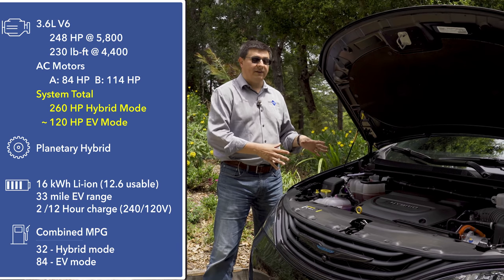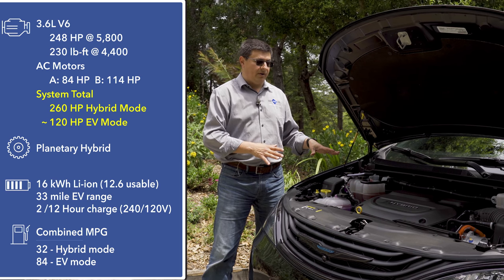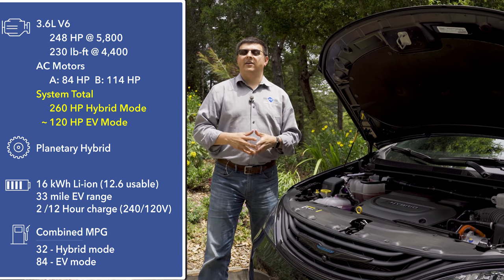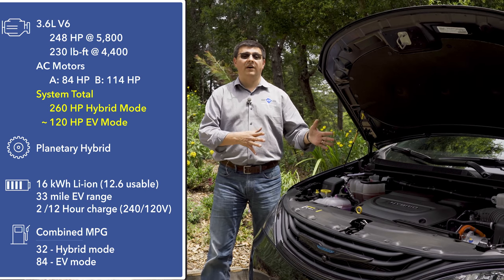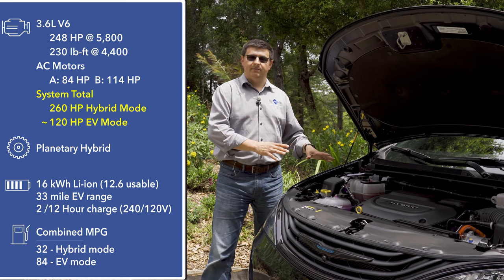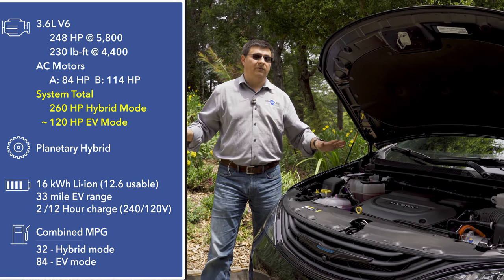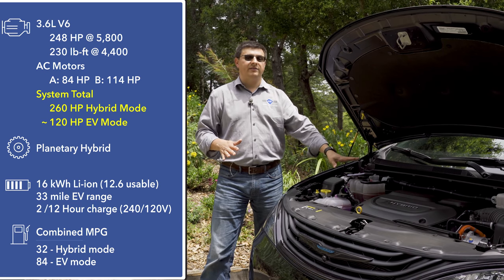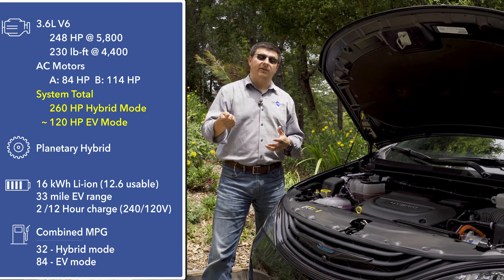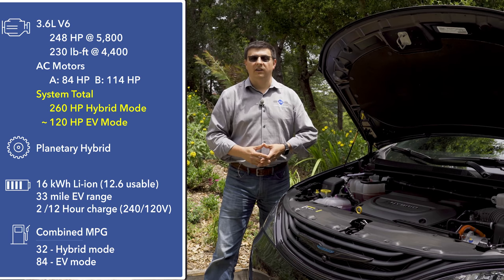Chrysler is not directly advertising the Pacifica Hybrid as a plug-in hybrid because their market research shows the average minivan shopper is still a little confused about what a hybrid and a plug-in hybrid are. This is not a mild hybrid system like the Ram pickup's e-torque system. This is a full hybrid system with a plug-in mode. It will operate as a hybrid without plugging in at all, giving you 30 miles per gallon, but it also has a bigger battery pack that you can plug in at home, charge up, and drive as an electric vehicle.